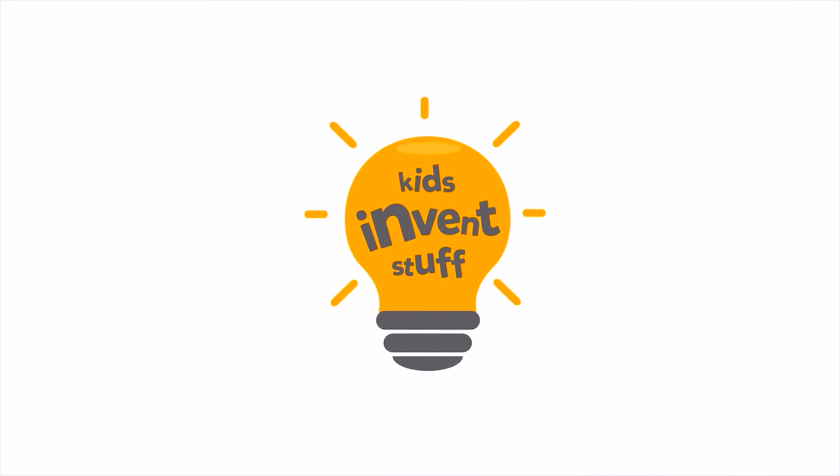Hi, I'm Ruth and I'm Sean, and this is the YouTube channel where kids get their inventions made. Kids Invent Stuff! Welcome to Kids Invent Stuff, and a big welcome to any Whiz Pop Bang magazine readers. Welcome to the channel, lovely to have you here.